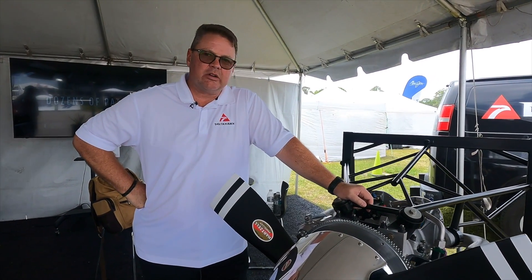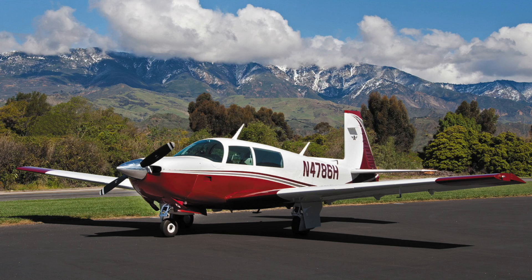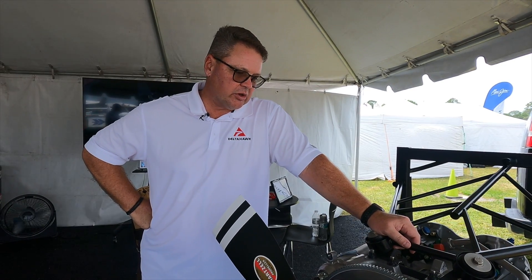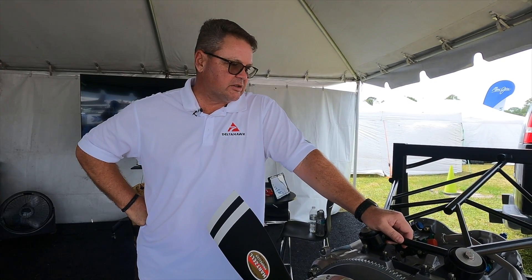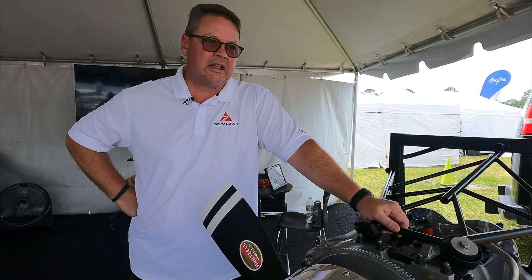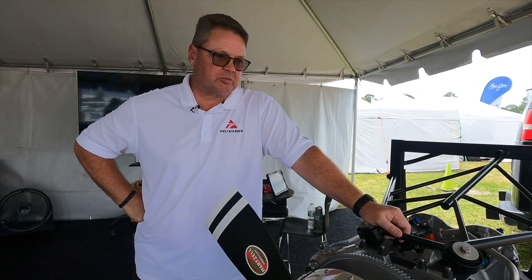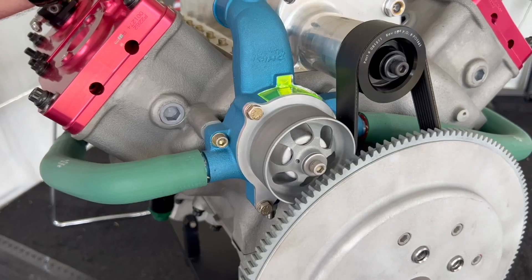The 200 horsepower variant is a very important market — it gets you into a lot of high-performance airplanes and flight schools looking for that power level. Because of our twin-charge nature, we can do altitude hot restarts much better than most of the competition. The 235 horsepower variation is important because it gets us into the upper end of the engine market, up through the IO-540 series.